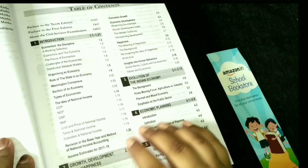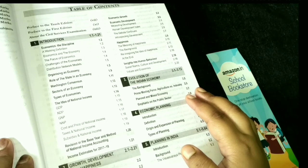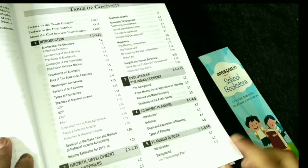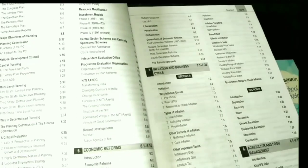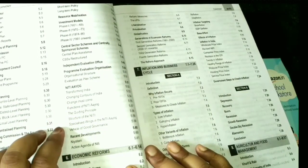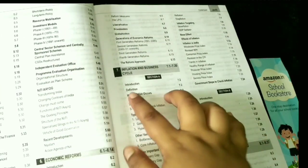The first chapter is an introduction called Growth, Development and Happiness. Then there is the Evolution of the Indian Economy — the journey and history of how it developed. Next is Planning in India, which is a very long chapter covering the Planning Commission, now converted into NITI Aayog, which has been updated. After that, there are Economic Reforms, and then Inflation and Business Cycle.